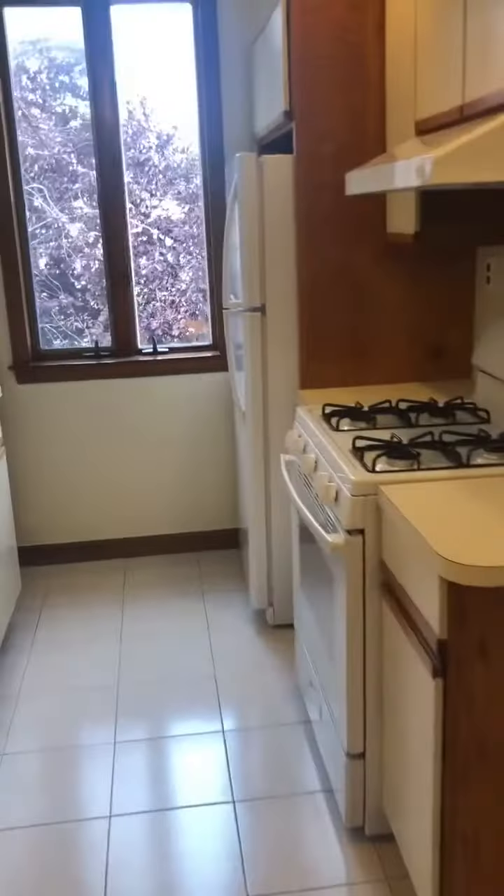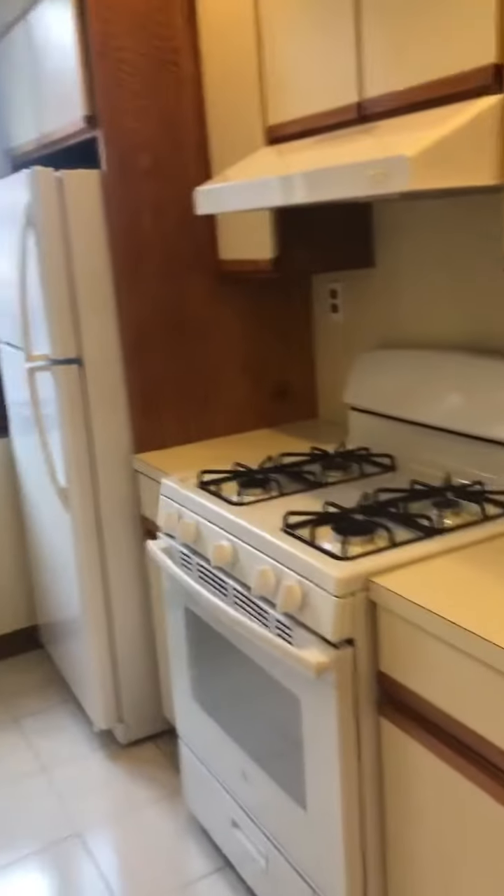And the kitchen — brand new appliances and also a brand new dishwasher.